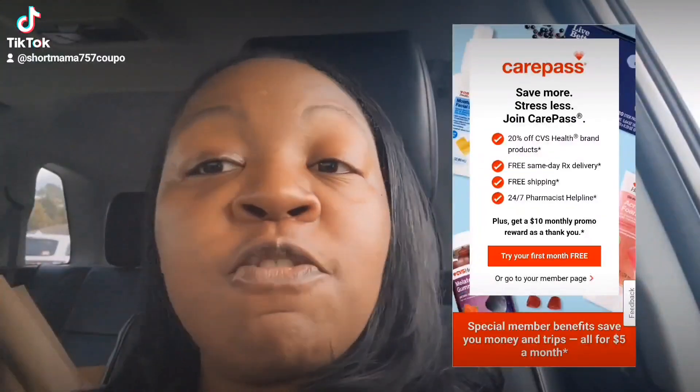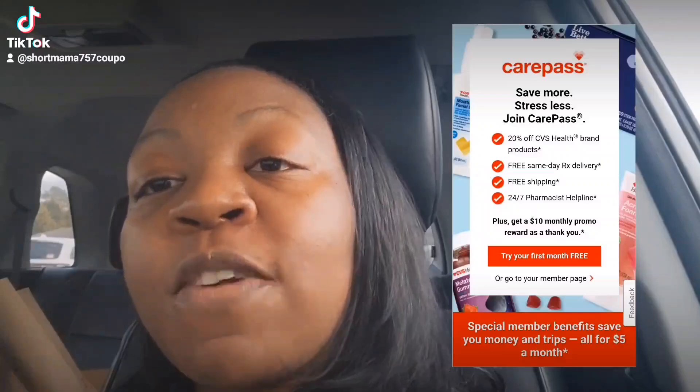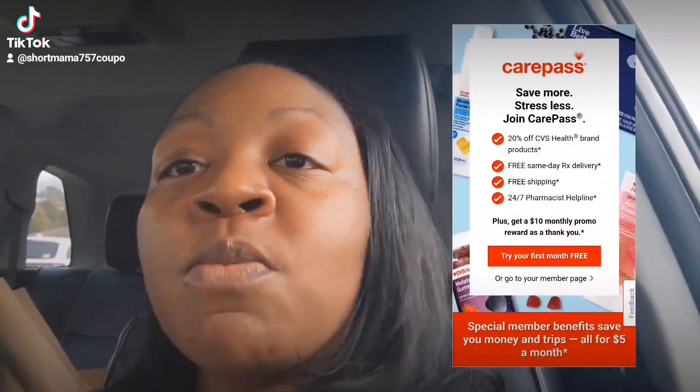This is your Mama 757 Coupon and right now we are at CVS to do a newbie friendly deal. Before I get started, the first thing you will want to sign up for is the CarePass. With the CarePass it gives you all the perks — the main perk is that for only $5 a month you get a $10 ExtraCare Buck every month, which pays for itself.